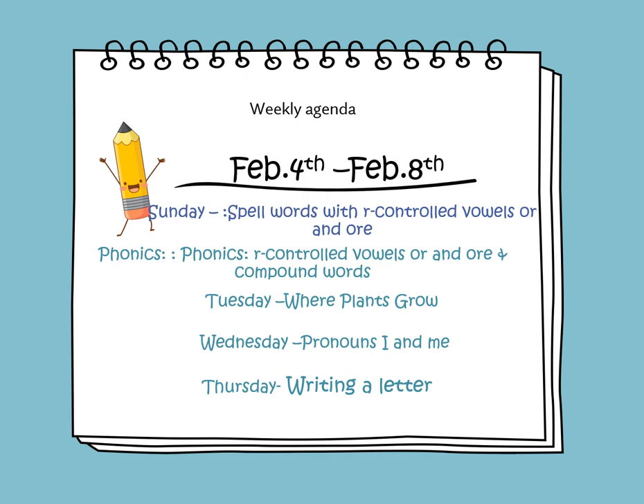On Tuesday, we'll be learning about the story where plants grow. On Wednesday, we will continue learning about pronouns I and me. And on Thursday, we will learn to write a friendly letter.